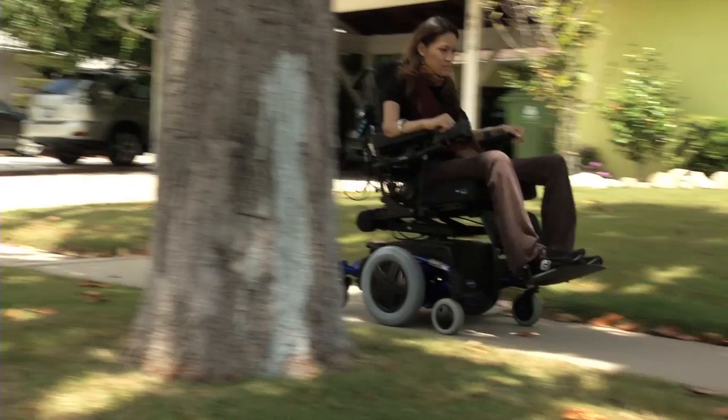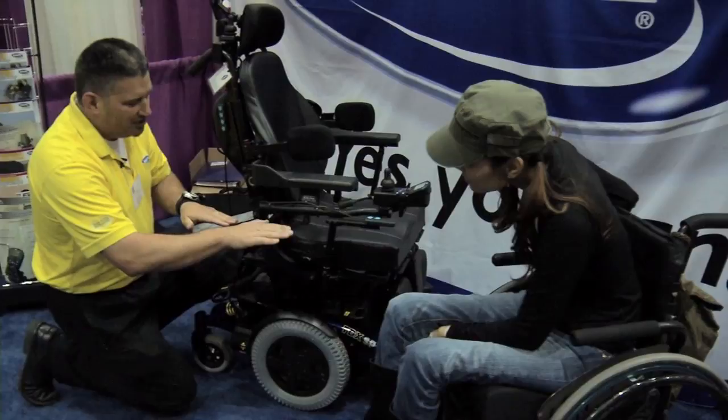The available chairs all have similarities and differences. Some have more features than others, some have maybe better features than others, depending on what the individual needs are. But each individual needs to look at a chair and select the chair based on what their lifestyle is, whether they spend a lot of time outdoors or indoors. They need to get the chair with the features that will suit that lifestyle best.